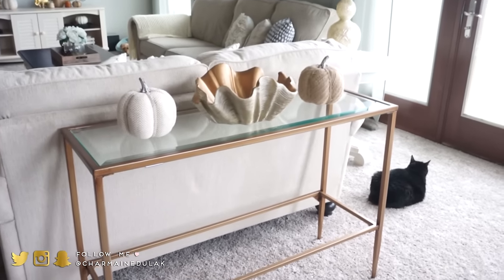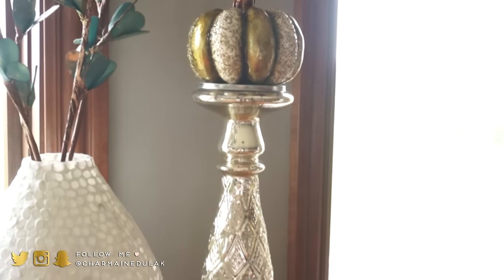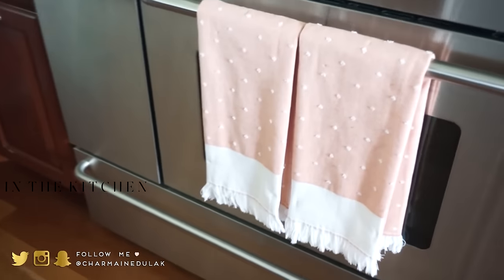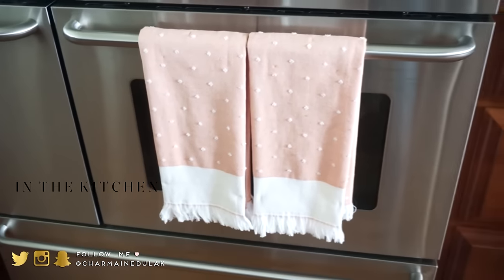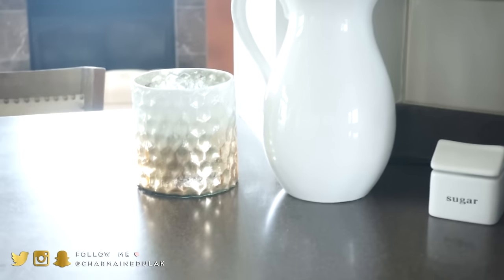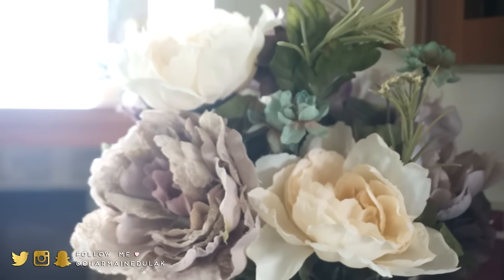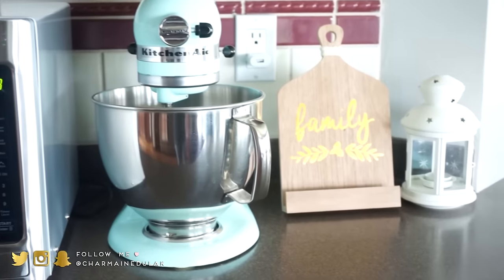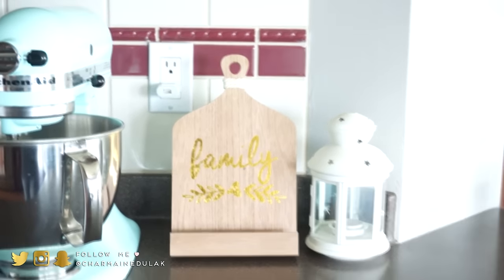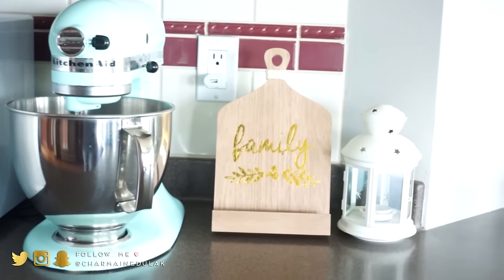I also added pumpkins onto the console table behind the couch, and pumpkins onto the fireplace as well — I just thought it looked so cute. In the kitchen, I didn't do too much. I just switched out our hand towels to these really cute coral orange colored ones. I added this vase with some fall flowers in it and a gold candle holder — the fall flowers were from Michael's. On this side, I found this cute family cookbook stand from Target for only $3, so I went ahead and picked it up.